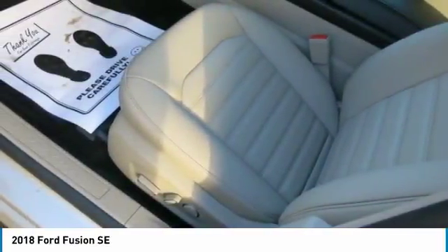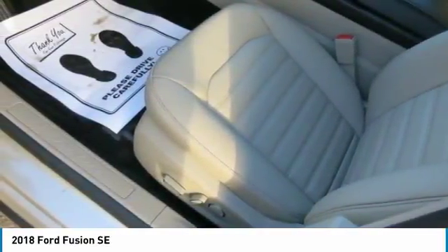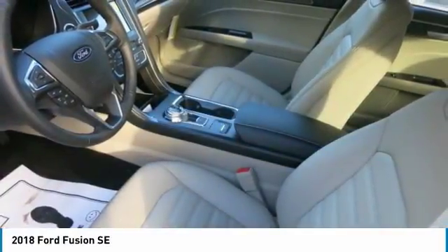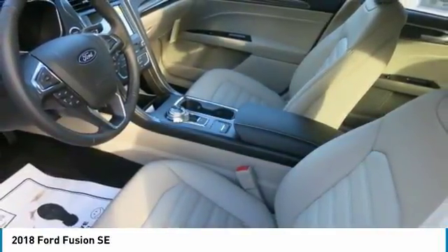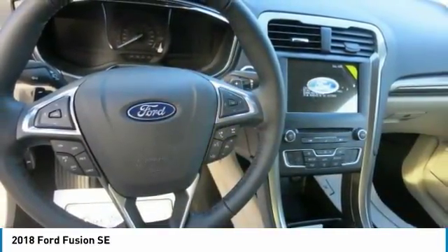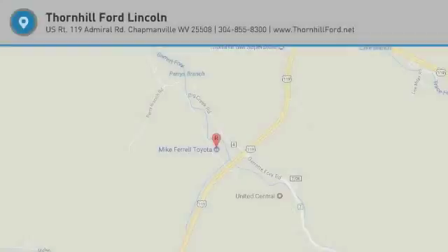There's no doubt about it — the 2018 Fusion is one clever vehicle. Available features include the user-friendly SYNC 3 system, SYNC Connect with its convenient smartphone-enabled features, Sirius XM radio — your all-access pass to a wide array of entertainment.